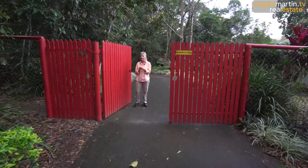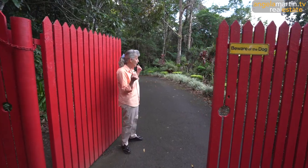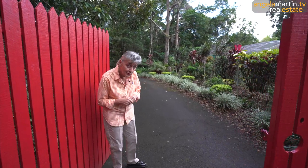Of course, my favorite color, red - absolutely stunning, stunning entrance into what becomes the rainforest part of the property.